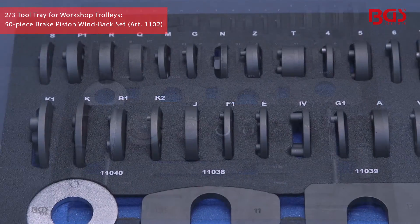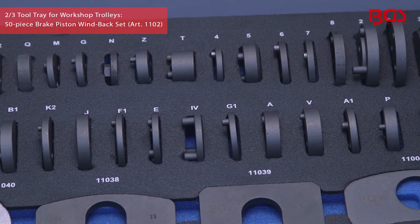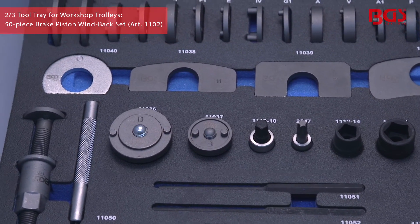The module contains various brake piston windback adapters to fit most car makes such as BMW, VW, Skoda, Seat, Ford, Alfa Romeo, Suzuki, Honda, Nissan, Toyota and many more.